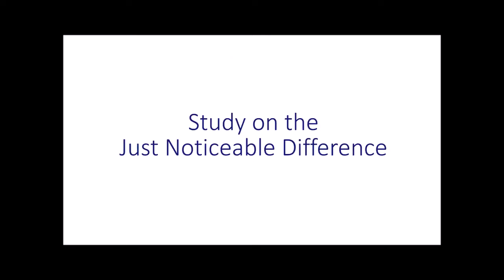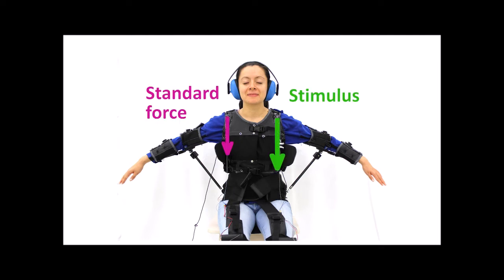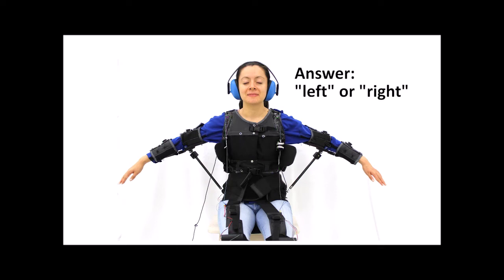At first, we conducted a study on the just noticeable difference. The participant sits on a stool wearing earmuffs with their eyes closed. They receive simultaneously a standard force and a stimulus. The participant has to answer which side of their torso they felt a stronger force.